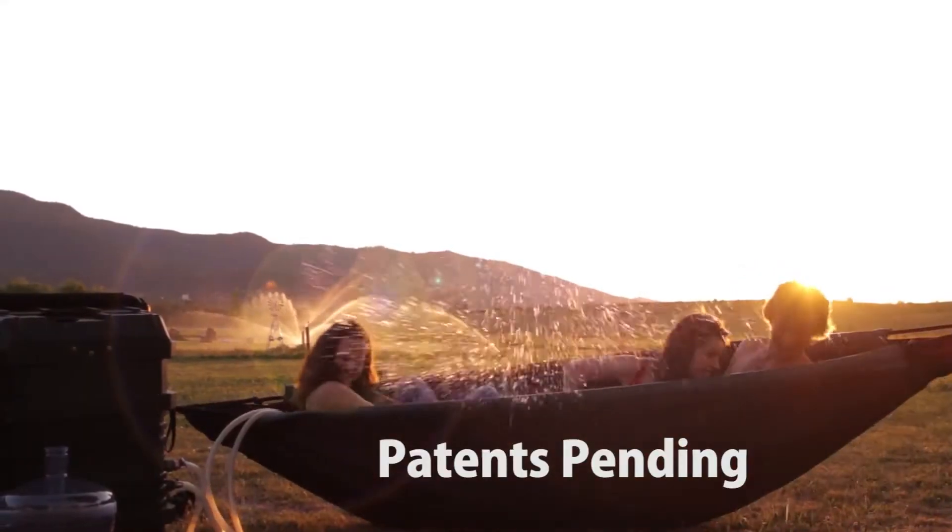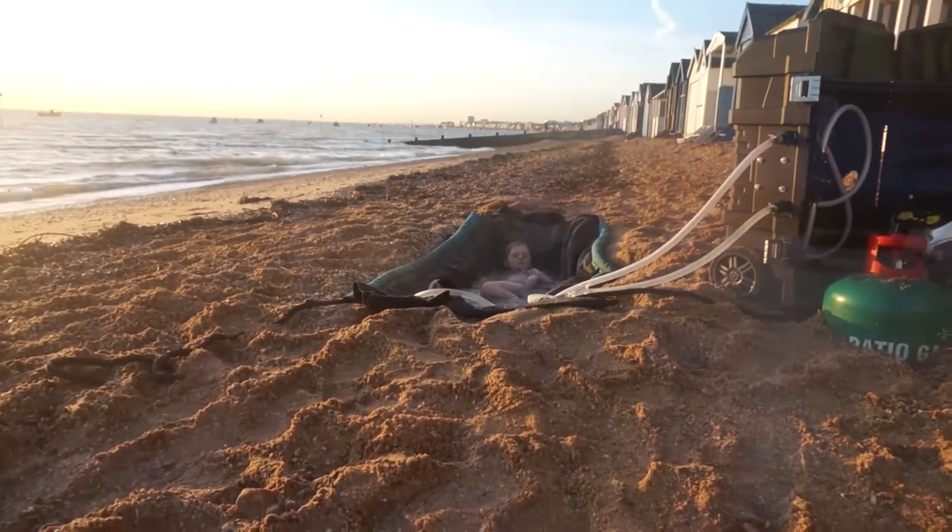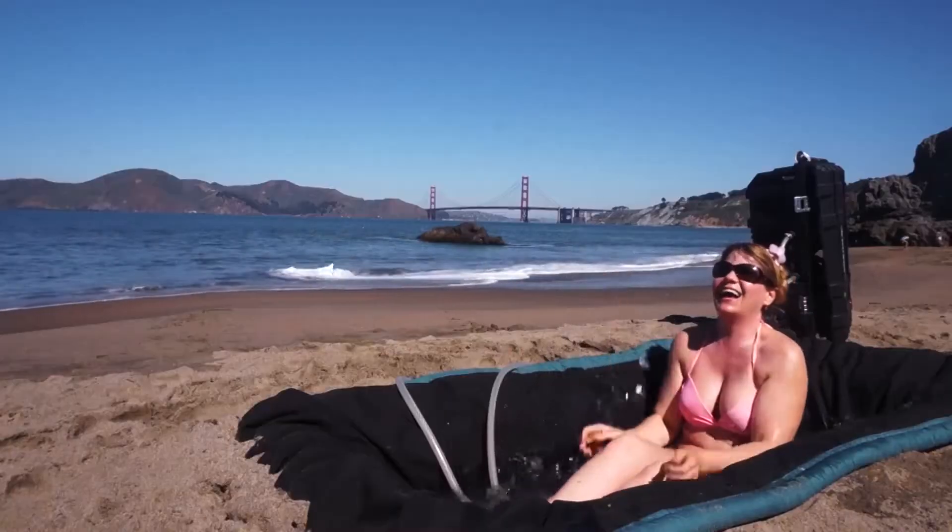The Hydro Hammock is even great on the beach. Your body is going to love absorbing the rich sea minerals.